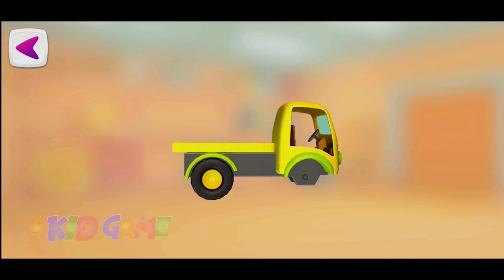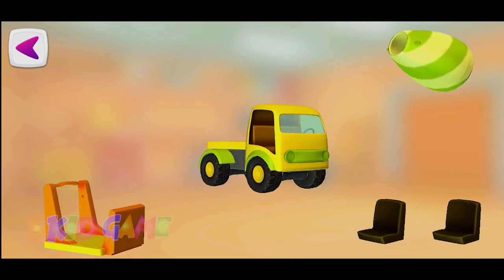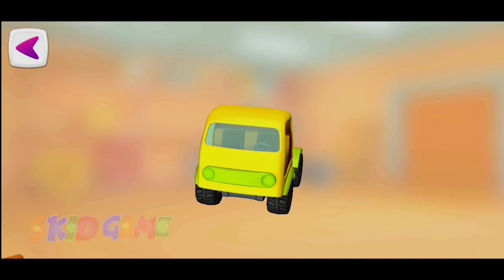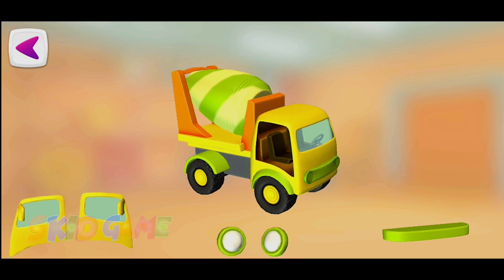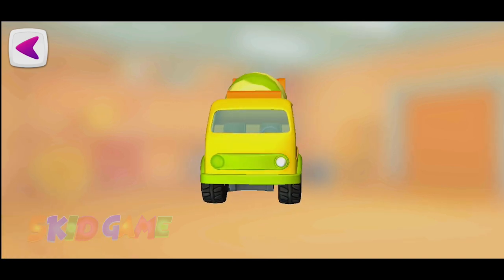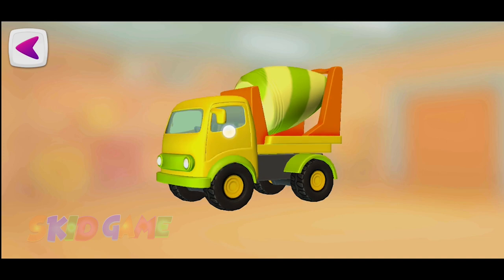Wheel. Wheel. Wheel. Wheel. Seat. Seat. Platform. Drum. Bumper. Headlight. Headlight. Door. Door. Yes!